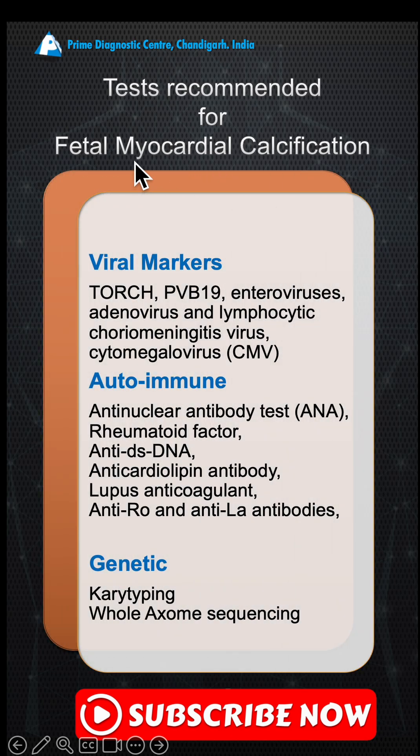In cases of myocardial calcification, we should look for viral markers and autoimmune disease, in particular anti-RO and anti-LA antibodies. There are also some genetic causes reported for calcification, and those investigations should be pursued as well.